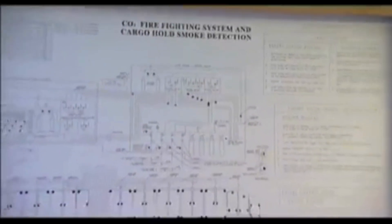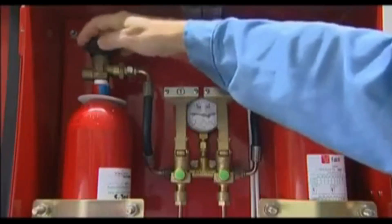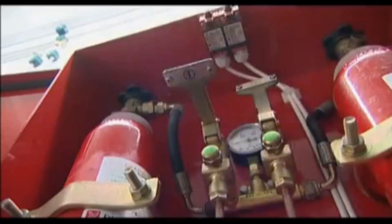Make sure you understand your fixed carbon dioxide system and how to use it. Be prepared to use it early in an emergency — there is nothing to be gained by delaying.